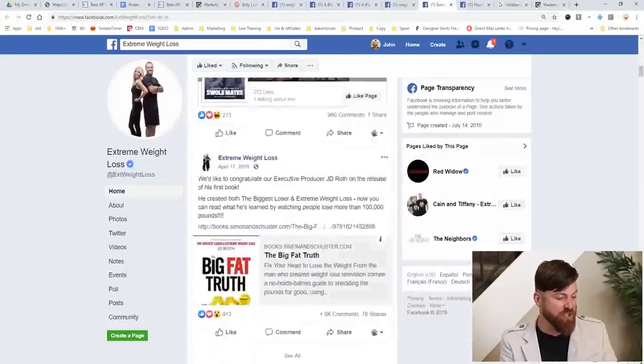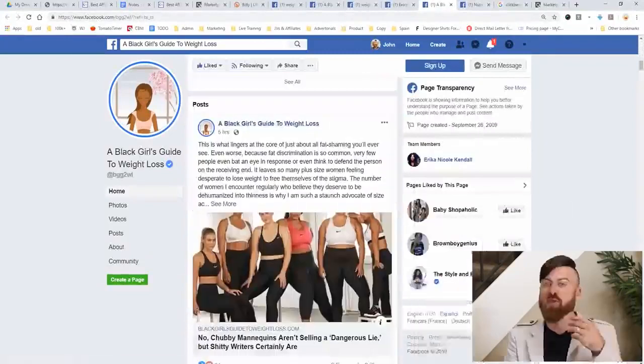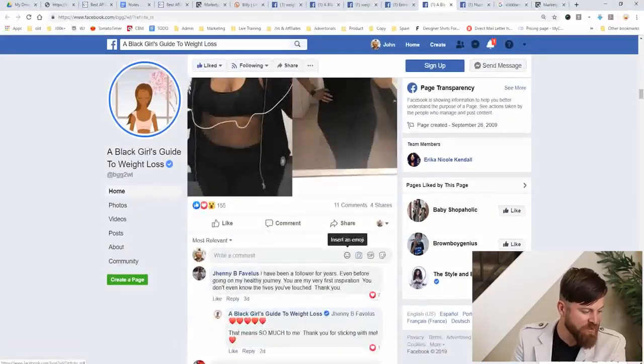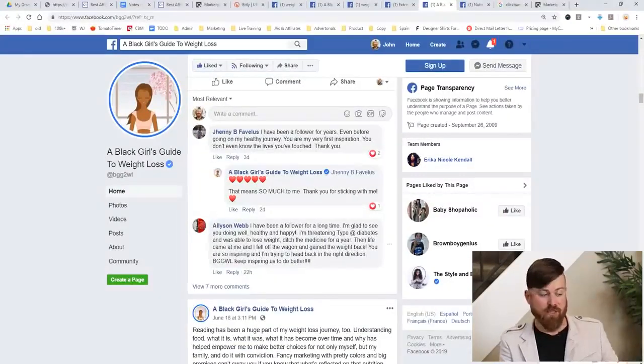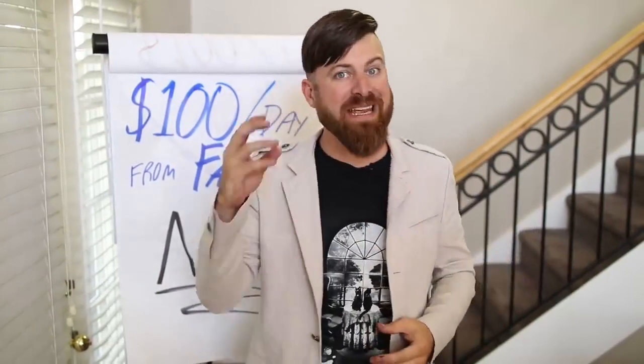The next thing you do is just do it all over again and do this as many places as you can. There are other pages — Extreme Weight Loss, other blogs, Black Girls Guide to Weight Loss — many other places where you can do this. You can also message people directly. You can see there are comments from other women looking to lose weight. You can send them messages and say: 'Hey, I saw you're on the Extreme Weight Loss blog. I wanted to share something that helped me lose weight. Hopefully it will help you.' You can message people, post on Facebook pages, groups, etc.